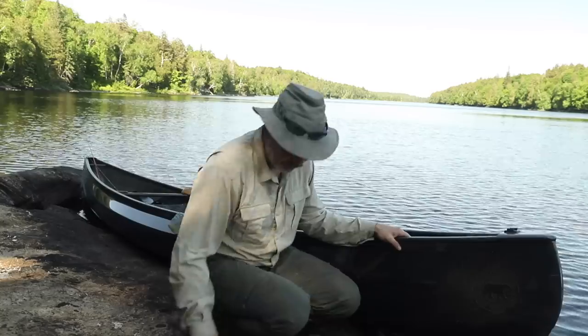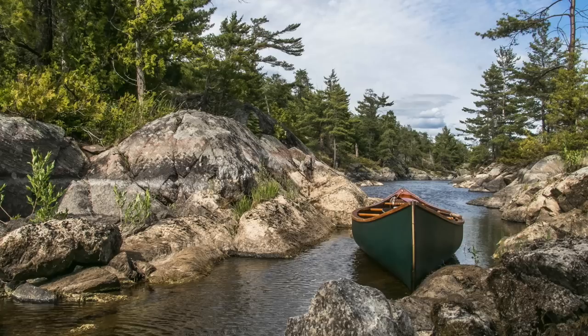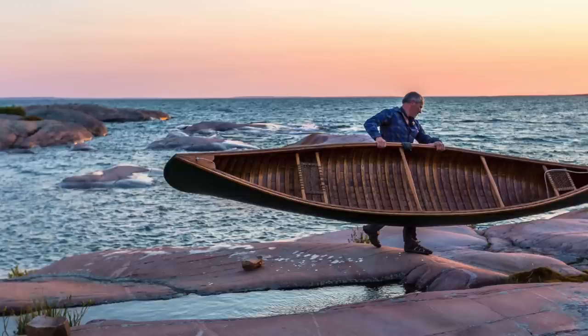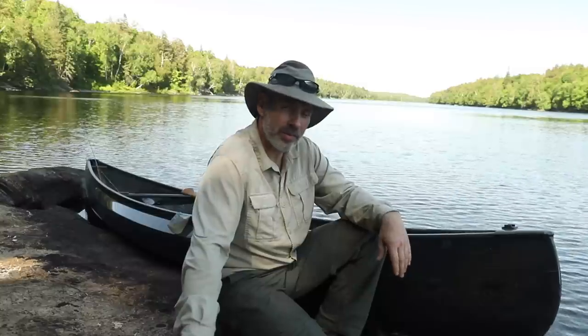My old canoe — I've still got my wooden canvas canoes which I really like, and in the right place I love to paddle those. But when I'm tripping into backcountry lakes like this or going on longer trips where I have to carry between lakes, the lighter canoe really makes a difference and is a lot easier to manage.